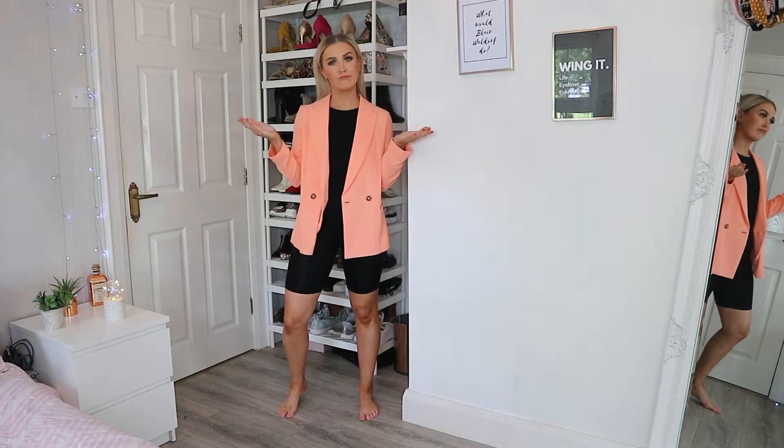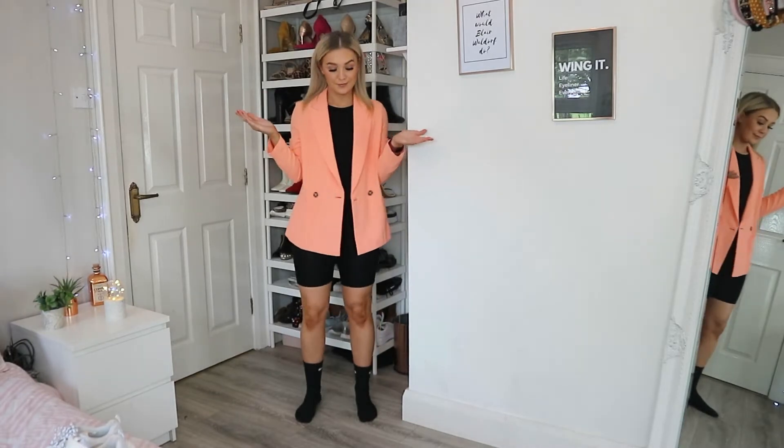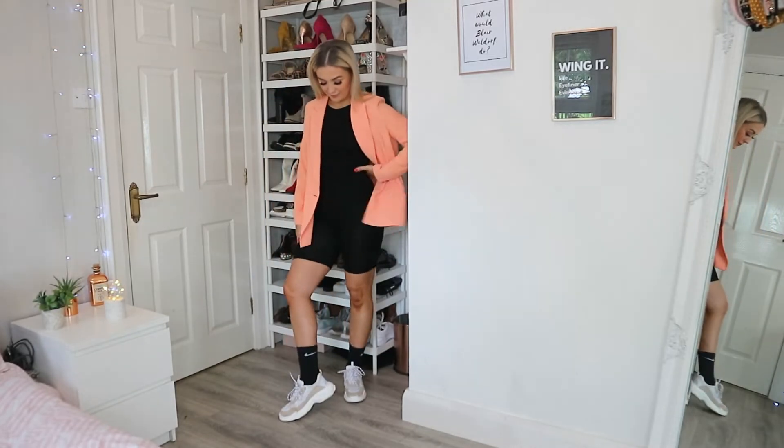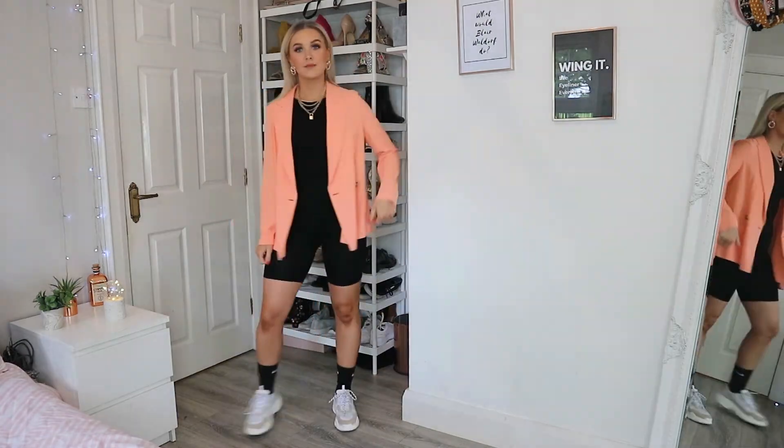I paired it with some black Nike socks, which I'm just loving at the minute, and then I added some gold jewelry - gold earrings, gold necklaces. I won't list the specific ones I have because I think everybody has their own preferences for gold jewelry. I paired that outfit with my Pretty Little Thing trainers. I do wish I had tried it on with my black Converse, but I didn't.